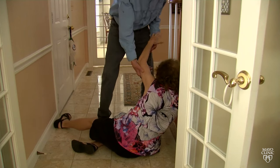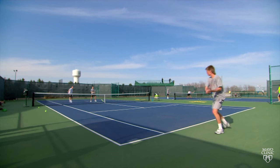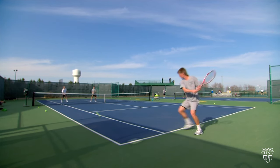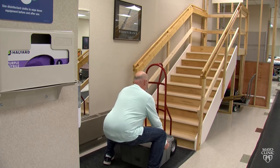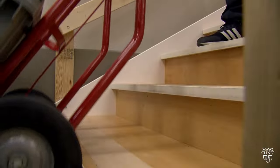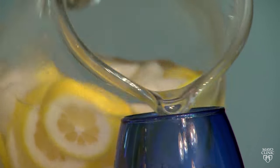Ulnar wrist pain can occur after a fall onto an outstretched hand, but it also happens in people who play stick handling sports like tennis or hockey, and certain occupations that require lifting or using a repetitive motion in the wrist. It manifests, for example, when turning a door, opening a jar, or pouring a glass of water — that twisting motion.